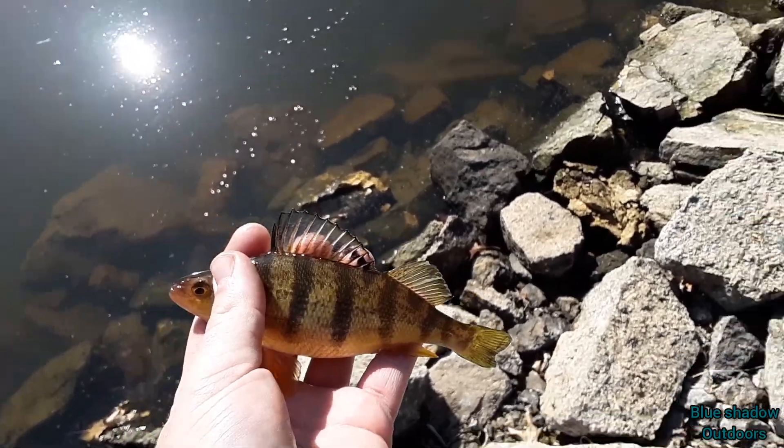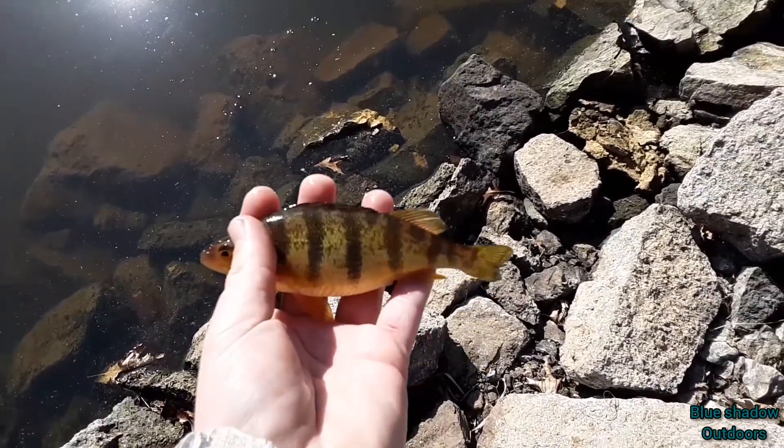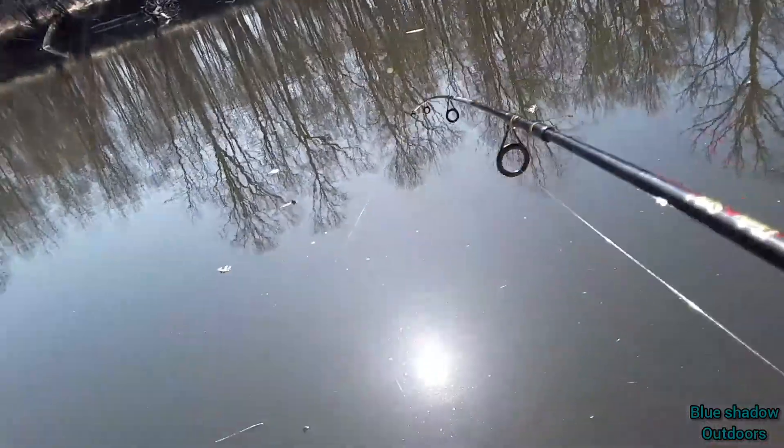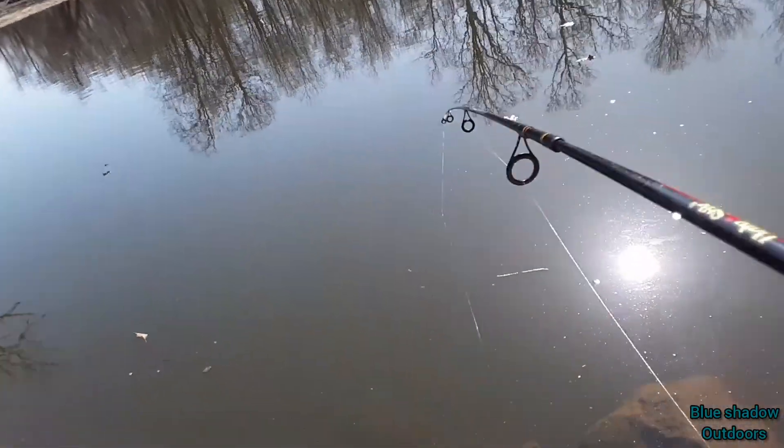Another little dude on a little green jig with night crawler — that's it. A lot of small ones. We pulled a tiny bit of drag — we might have a better perch or something else on here.